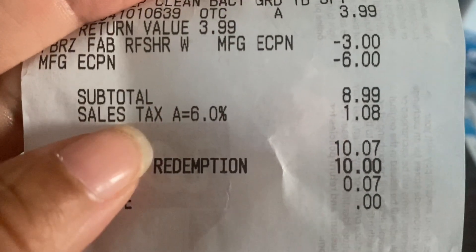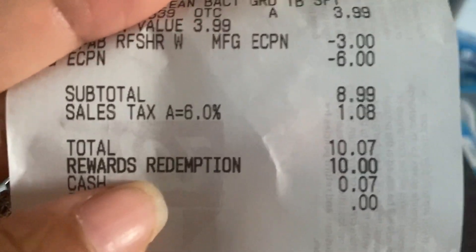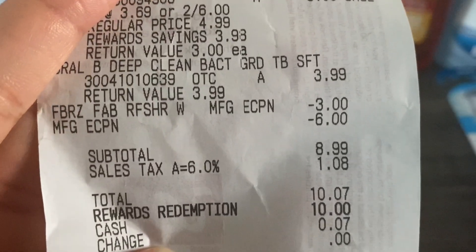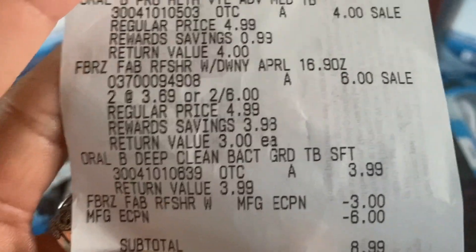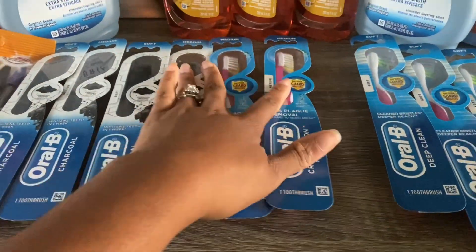Because of taxes, I was charged a dollar and eight cents, bringing my overall total to ten dollars and seven cents. I redeemed ten dollars in points and only paid seven cents out of pocket. I only got my everyday points of 70 — I did not get the six thousand points. I contacted customer service and they credited my account with those six thousand points. Just make sure you're double-checking the screen — if the toothbrush rings up at three ninety-nine instead of four dollars, you will not get the points.